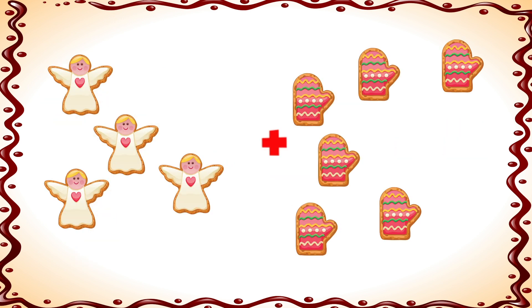What if we have 4 angel cookies plus 6 mitten cookies, how many cookies do we have in total? 1, 2, 3, 4, 5, 6, 7, 8, 9, 10. That's right, we have 10 cookies.